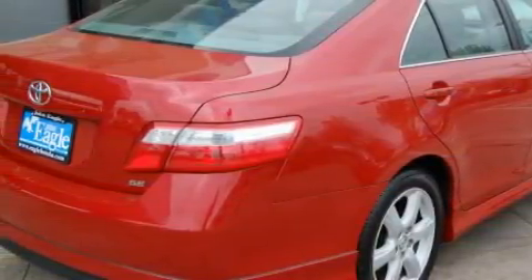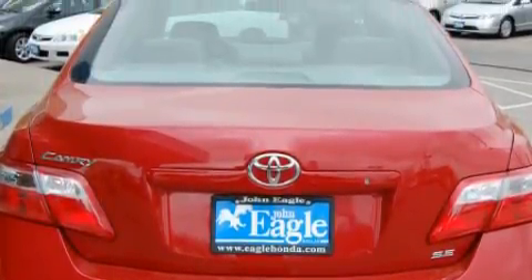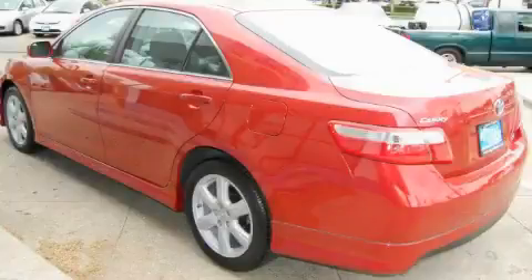Complementing this Toyota's contemporary styling is a stunning array of desirable features, which include cruise control, power windows, a low-tire pressure indicator, an anti-lock braking system, and this vehicle has just over 30,000 miles.